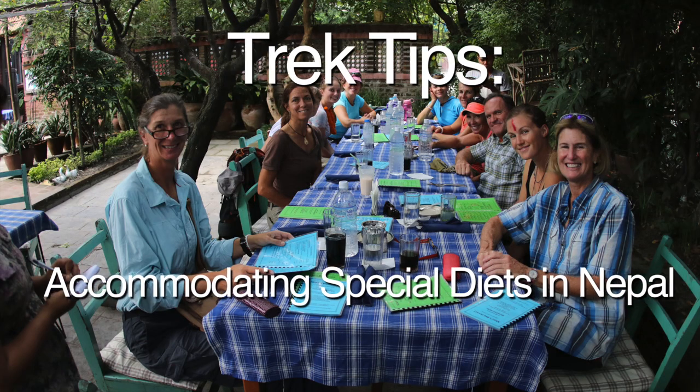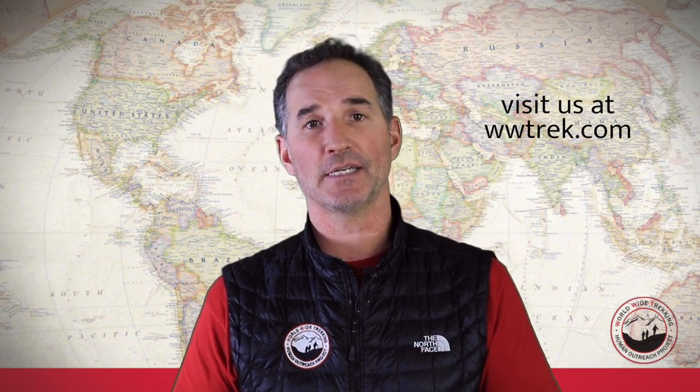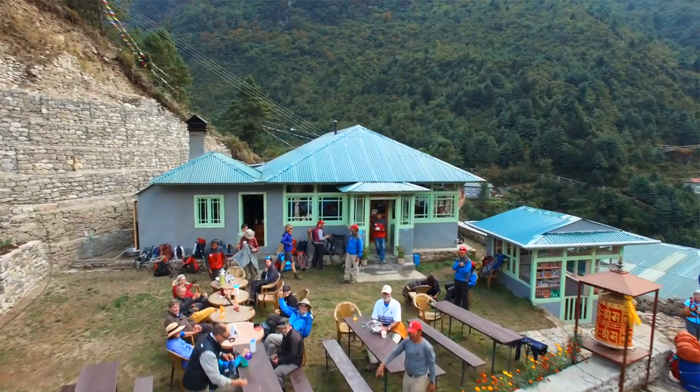Hi, this is Dean Cardinale from World Wide Trekking and today I want to talk about food options, dining, and special diets on the trek to Mount Everest Base Camp. A lot of people ask us when they're signing on for the trip about special diet requests, and at World Wide Trekking we can accommodate any special diets — vegan, vegetarian, paleo diets, gluten-free, and a number of other concerns that people might have when they go away on a trip.